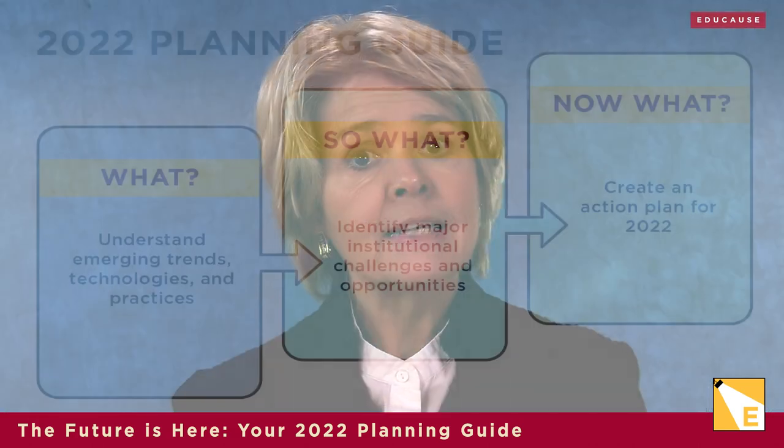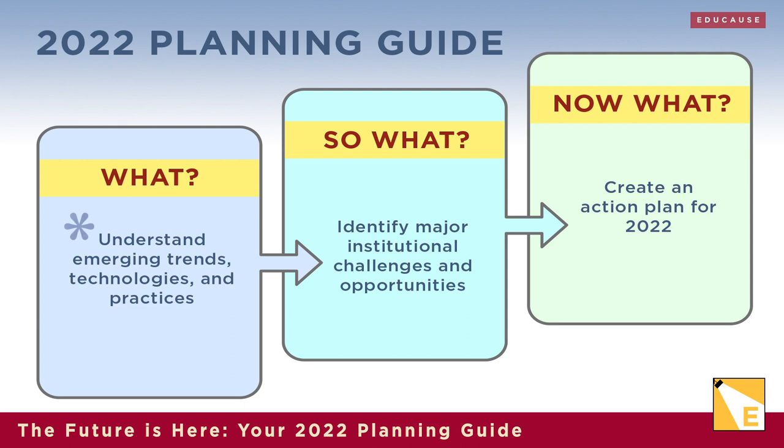We recommend a what, so what, and now what approach to help you move from understanding the emerging trends, technologies, and practices, to identifying which of 2022's major challenges and opportunities your institution will focus on, to creating an action plan to help shift the institution's culture, workforce, and technologies to better position you to address the challenges and opportunities of tomorrow. So let's walk through our what, so what, now what planning guide.